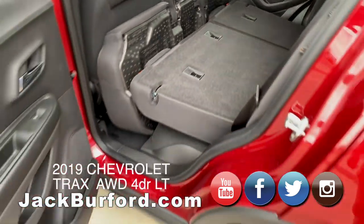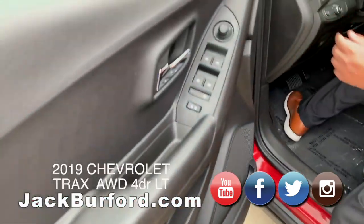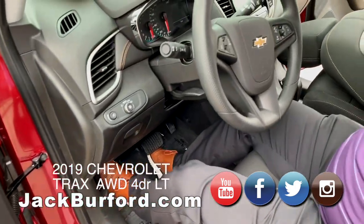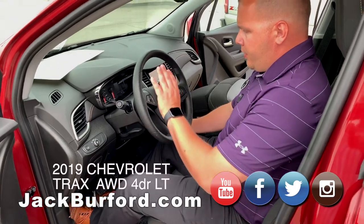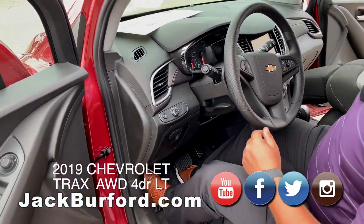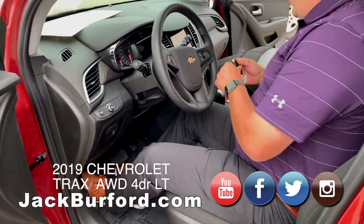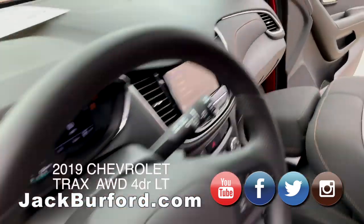This particular model has a manual driver's seat up front with lumbar adjustments. You have USB ports, cruise control, Bluetooth, hands-free, and it does have the all-new infotainment system. So you're going to have Apple CarPlay and Android Auto capability on the touch screen.